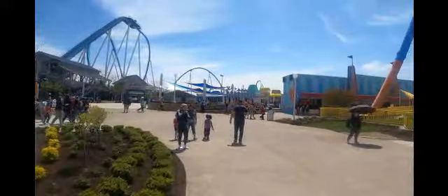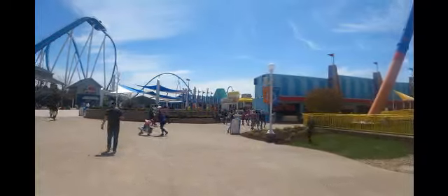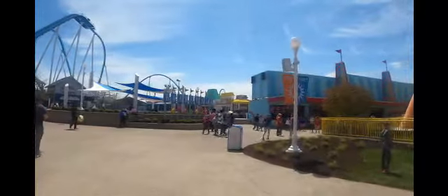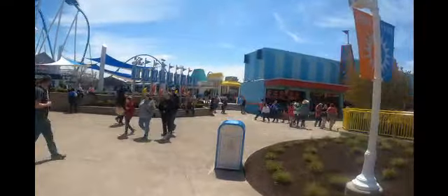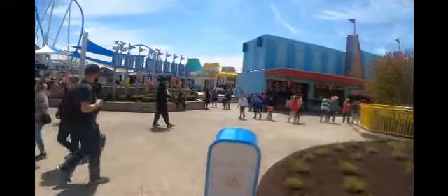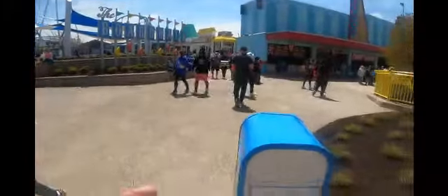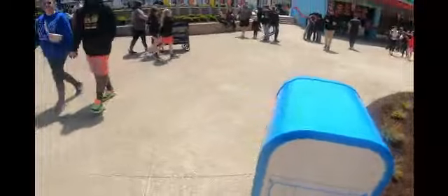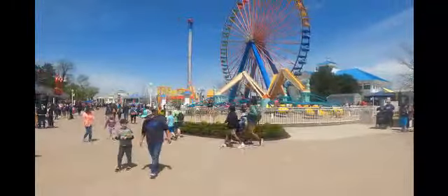Here we are at the opposite end of the boardwalk. They have another boardwalk sign over here by the games area — kind of like the gateway to the boardwalk on this end of the midway. That's the entire boardwalk area, and they have new garbage cans too, which I definitely want to mention. These are pretty cool — kind of Disney-esque.